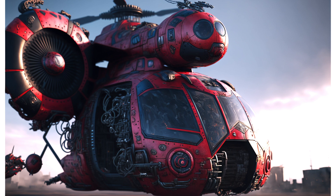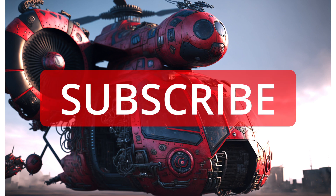Write in the comments which helicopter you like the most. Leave a like if you like the video, and watch our other videos.